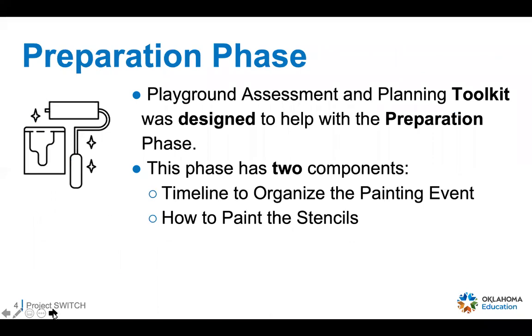Let's talk about the preparation phase. The very first thing you'll want to do is assess your area, and we've created a playground assessment and planning toolkit to help you do the front-end work and get prepared for the big day where you're going to paint these play spaces at your school or location. This phase has two components: one is the timeline to organize the painting event, and the second is how to paint the stencils.